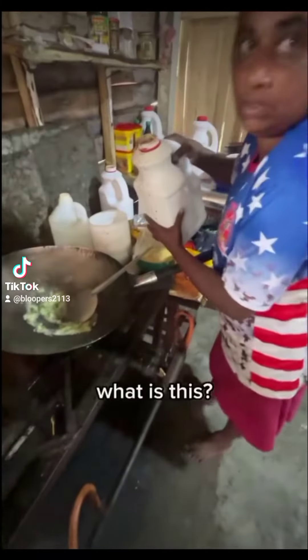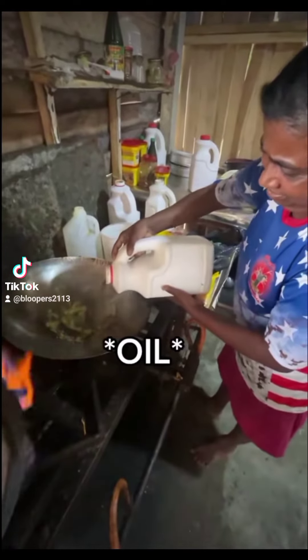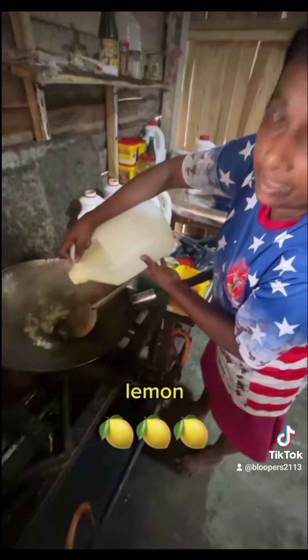What is this? Soyas. And what is this one? Lemon.